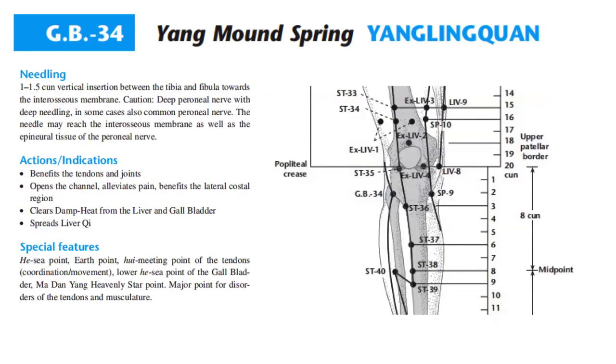Needling: 1 to 1.5 cun vertical insertion between the tibia and fibula towards the interosseous membrane. Caution: deep peroneal nerve with deep needling; in some cases, also the common peroneal nerve. The needle may reach the interosseous membrane as well as the epineural tissue of the peroneal nerve.